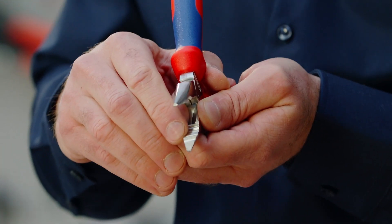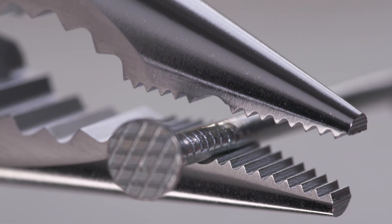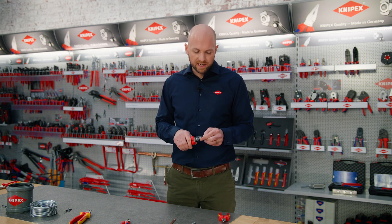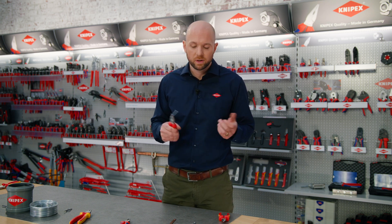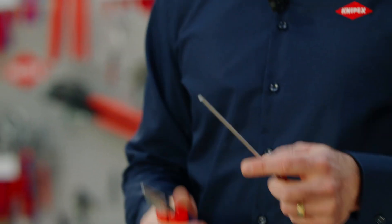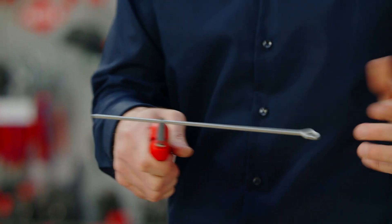There are other clever detail solutions in these pliers. One of them is a milled gripping notch right in front of the tip. It has a diameter of 1.8 millimeters and it's not round but oval in shape. This allows gripping smaller things like nails to hammer them into a wall, and even bigger materials like suspension wires at 4 millimeters can be gripped and held very securely.